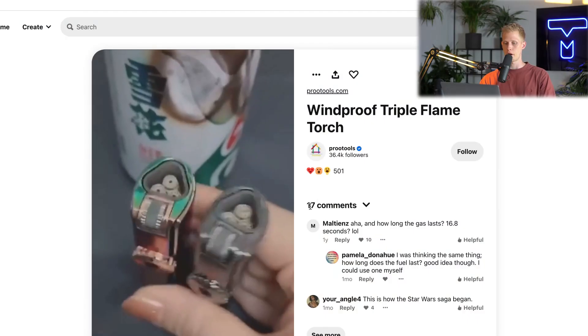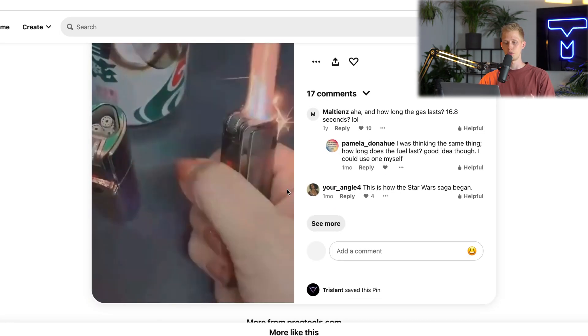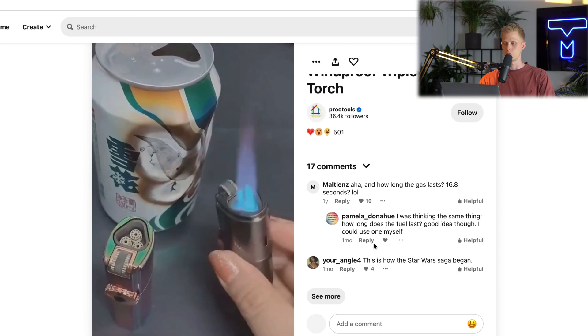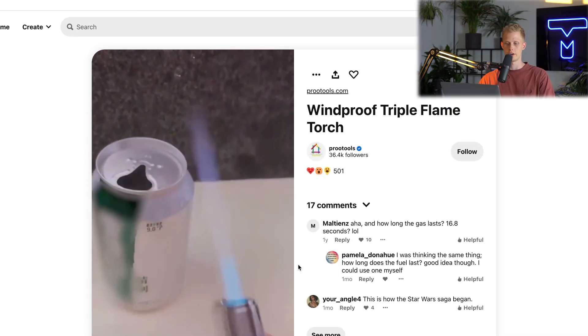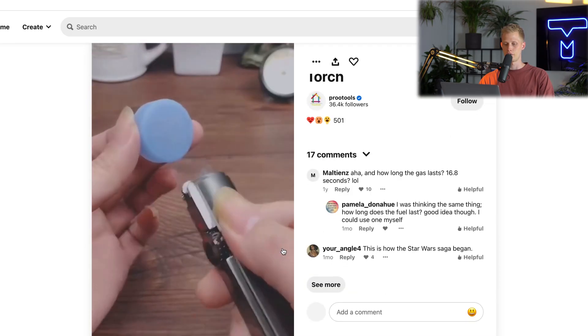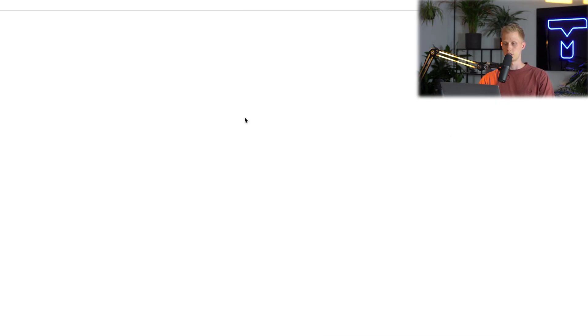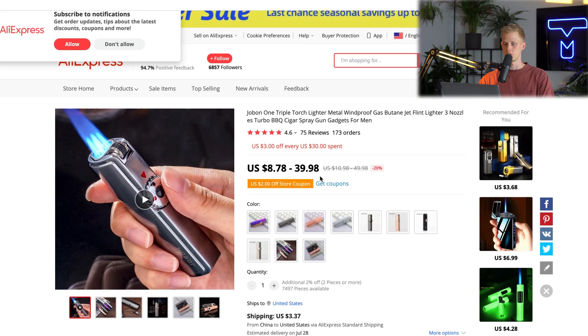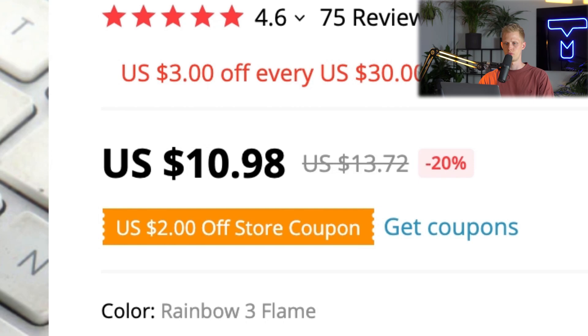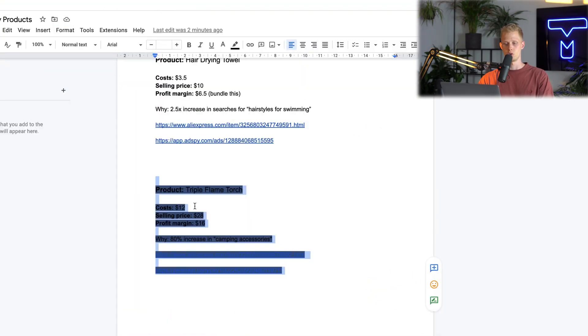It's time for product number three. This product is an interesting one — one that I've personally not seen before. It looks very cool. It's a sort of torch lighter, turbo lighter, whatever you want to call it. As you can see it's very powerful and has a very cool design. Let's take a look at the AliExpress seller — this product is pretty expensive, around $15, but it's new and very interesting.